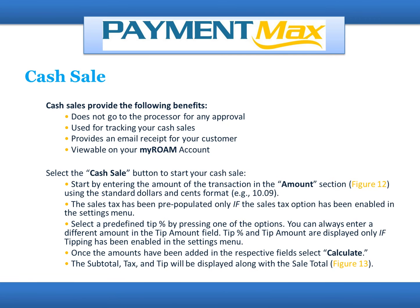Cash Sale: Cash Sales provides the following benefits — it does not go to the processor for any approval, it is used for tracking your cash sales, it provides an email receipt for your customer, and it is viewable on your MyRoam account. Select the Cash Sale button to start your cash sale. Enter the amount of the transaction in the amount section using the standard dollars and cents format, for example, $10.09.